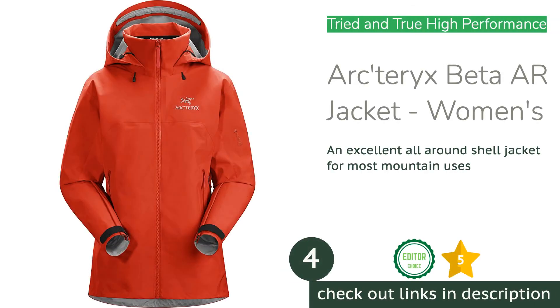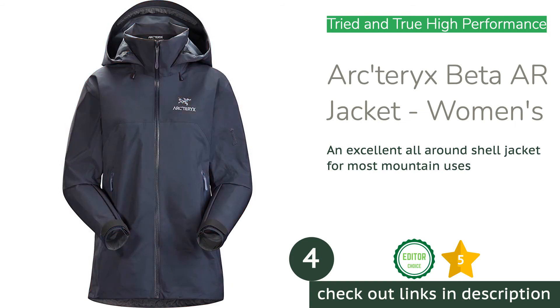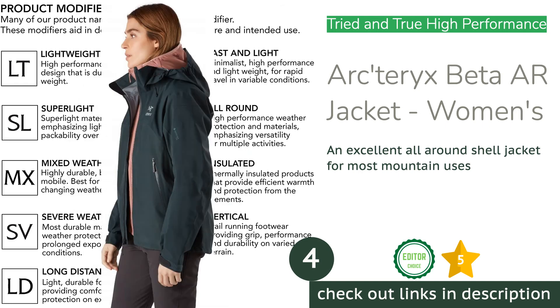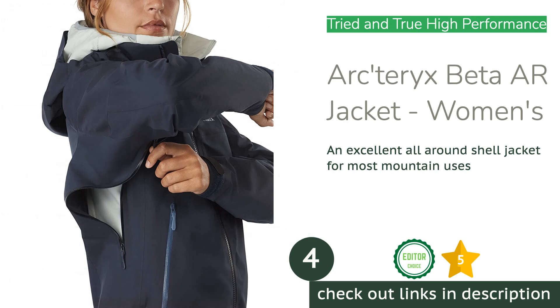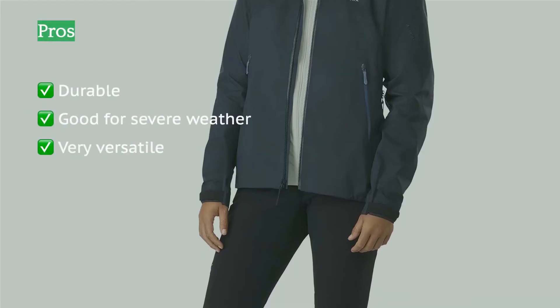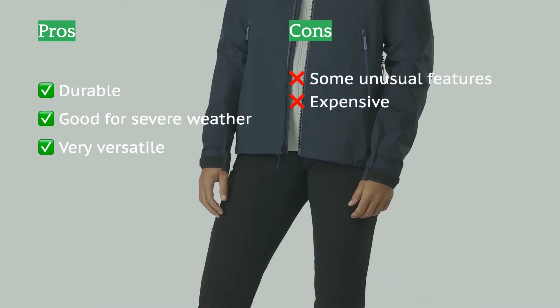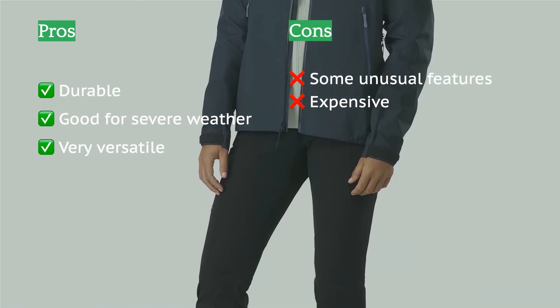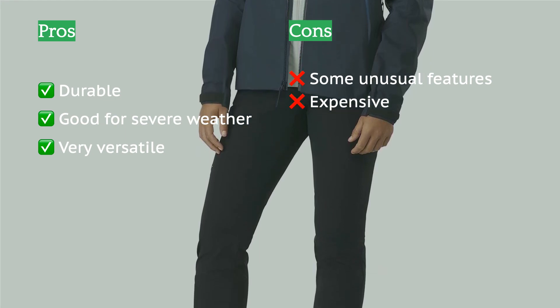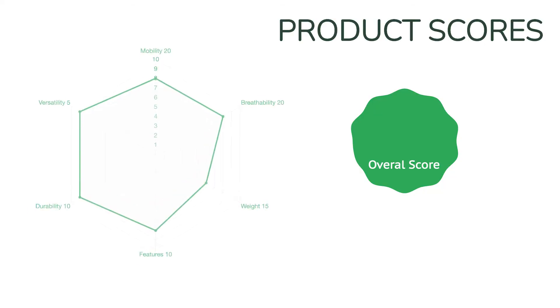The next product is the Arc'teryx Beta AR Jacket Women's. The Beta AR is a highly versatile shell jacket and has been a top-scoring hardshell in this review for years — and a popular one in the mountains as well. The unique collar design gives an excellent seal against the elements, and the helmet-compatible drop hood seals nicely around your head. Two fabrics are used in this jacket, both three-layer Gore-Tex, but the arms are made of a more durable version for higher wear and tear.